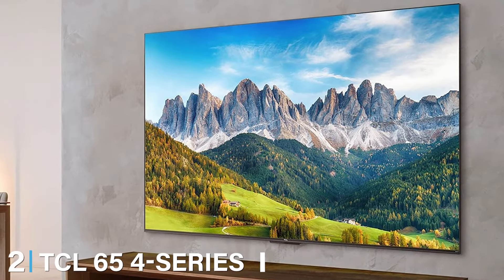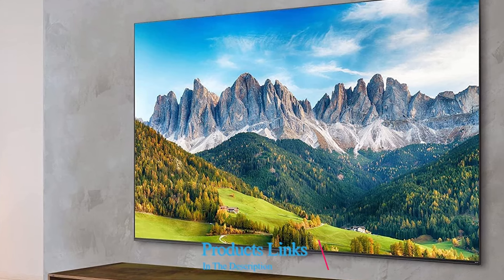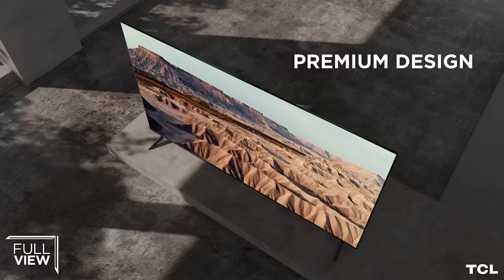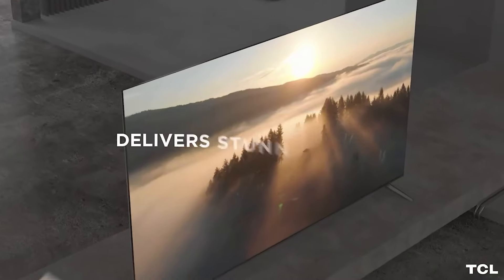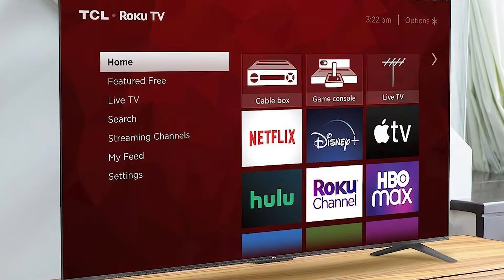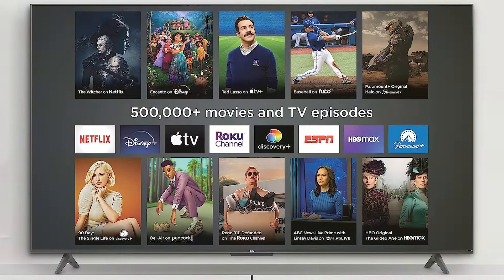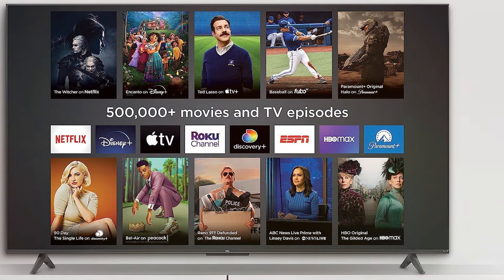At number two, we have the TCL 65 4 Series 4K Smart Roku TV. The TCL 65 4 Series combines affordability with immersive performance. Its slim profile and minimal bezels provide a contemporary look that fits well in any room decor. The 4K UHD resolution ensures that every detail is brought to life with stunning clarity, while the HDR technology delivers vibrant colors and rich contrast. One of the standout features is the built-in Roku platform, giving you easy access to over 500,000 movies and TV episodes along with a plethora of streaming services. The simple and intuitive Roku interface makes it easy to find and enjoy your favorite content.